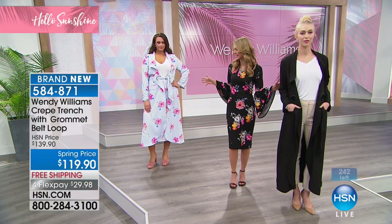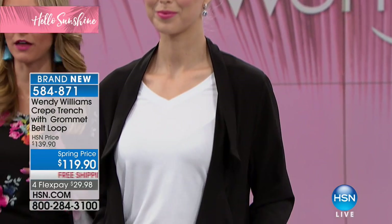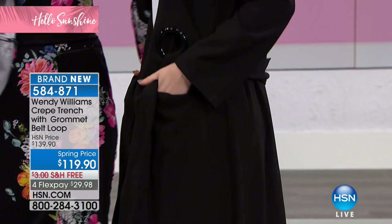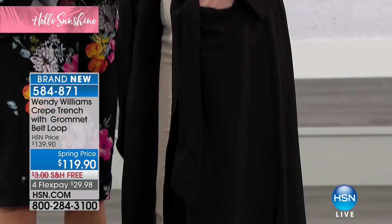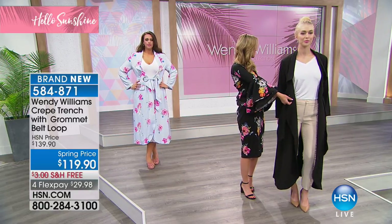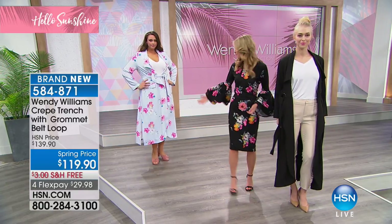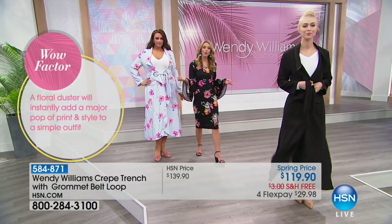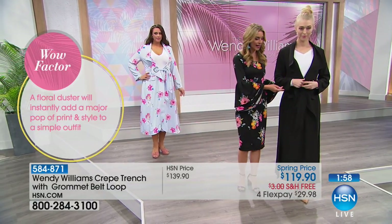This trench is such a wow statement. You might think trenches are for wet, rainy weather — no, no. Wendy has created this to be the new long duster. This little detail really adds to it; it has its own belt so you can do it up, just like Katherine has it here — belted up — or you can leave it undone.